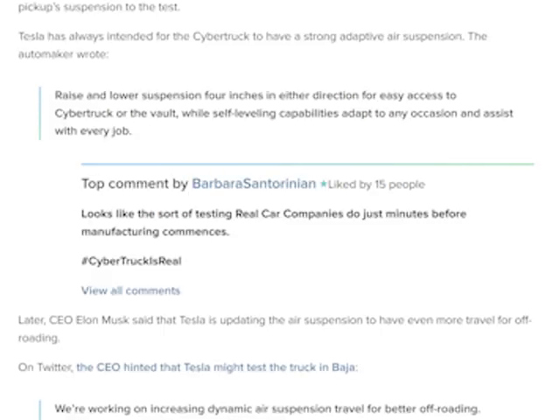There's also a comment here that you can raise or lower the suspension four inches in either direction, so eight inches of total travel for the suspension on the Cybertruck, for easy access to the Cybertruck or the vault. You can lower it so that you have easier access to the back of the truck, while self-leveling capabilities adapt to any occasion and assist with every job. If you put a load of bricks in the back, the truck's going to want to sit lower, but it will automatically level itself out without you having to do anything. That's a pretty cool feature.